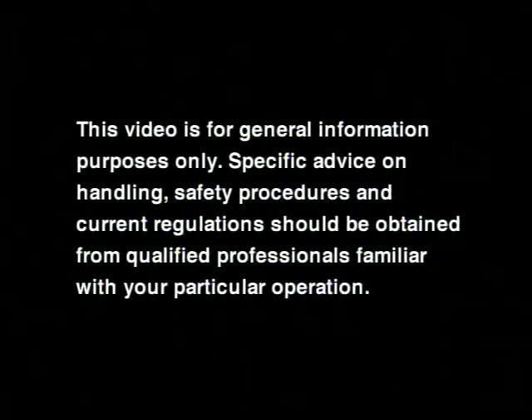This video is for general information purposes only. Specific advice on handling, safety procedures and current regulations should be obtained from qualified professionals familiar with your particular operation.